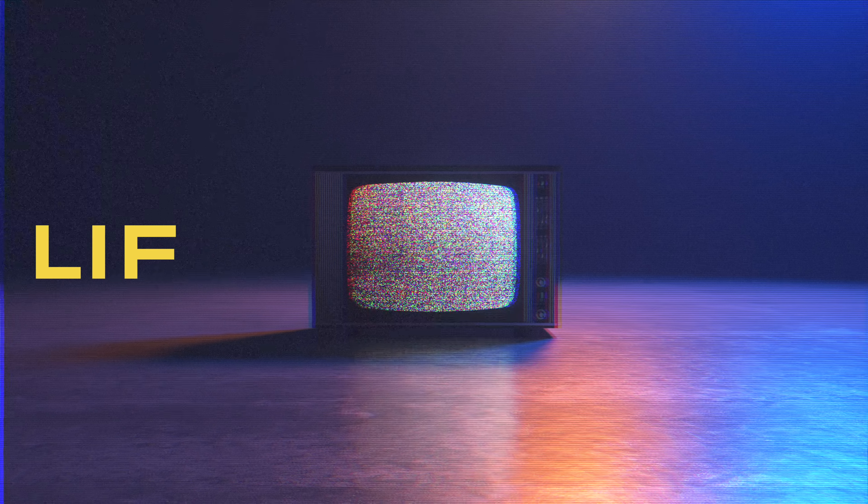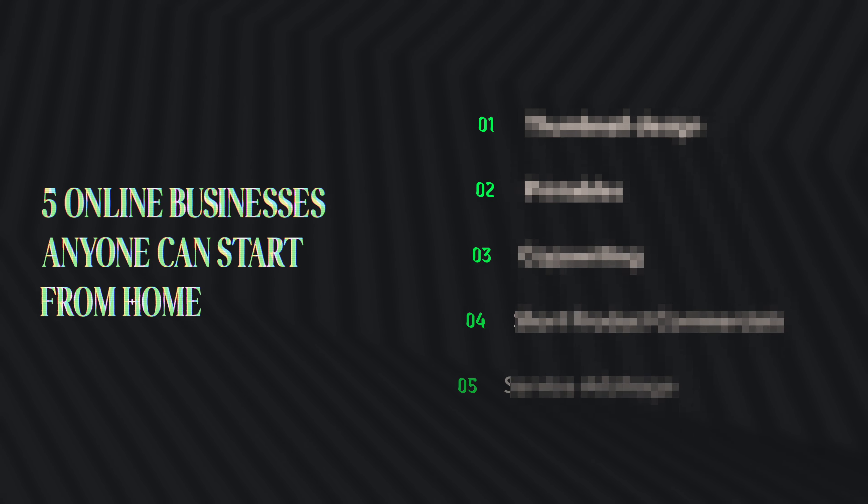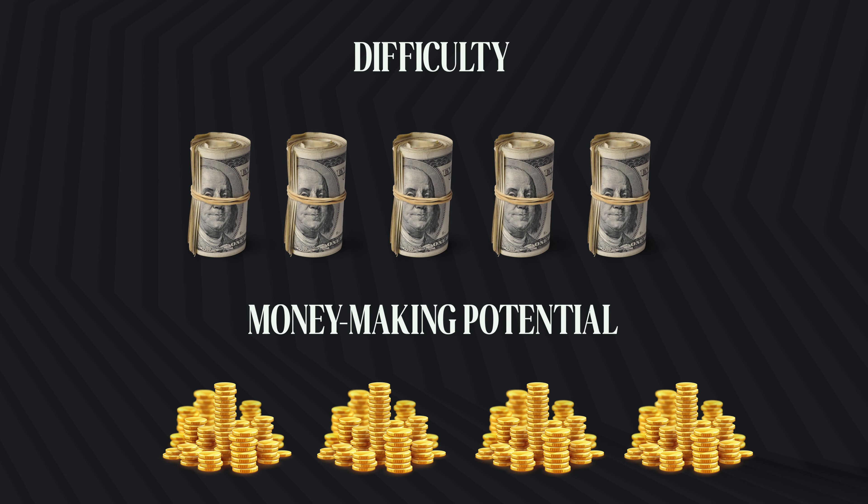Thanks to the internet and your phone, it's never been easier and faster to launch a life-changing online business from home with the potential to make up to $16,000 per month. In this video, I'll walk you through five of these high-profit online businesses and rank them in terms of difficulty and money-making potential.